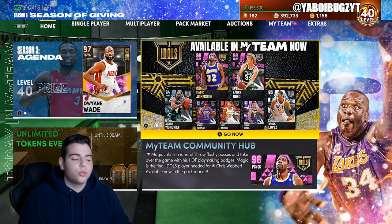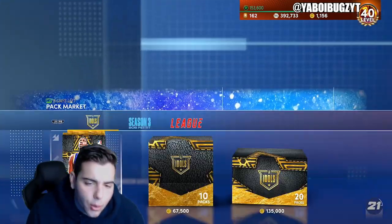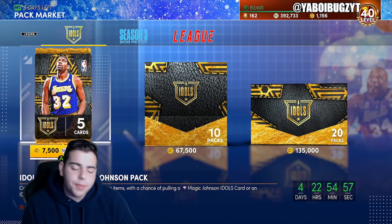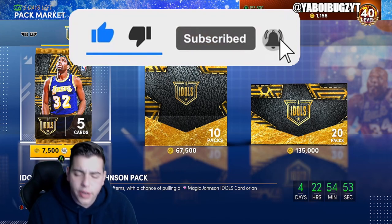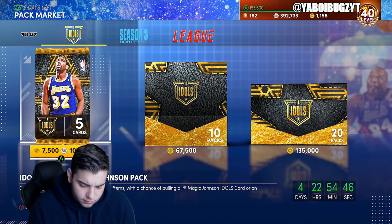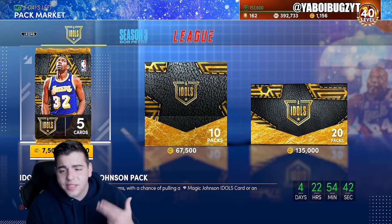Yo what's good YouTube, it's your boy Bugs back on another NBA 2K21 MyTeam video. Today we are going to go over another top snipe filters of the week. Before we get into the video, make sure to smash that like button, drop the sub — let's hit 50 likes on this video for another MT giveaway, 100k to give away.